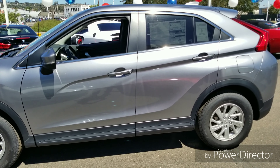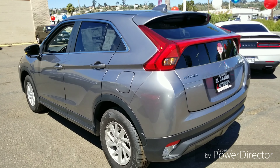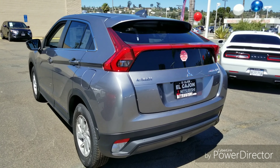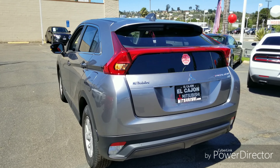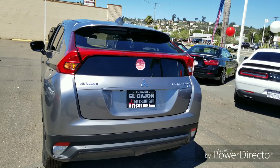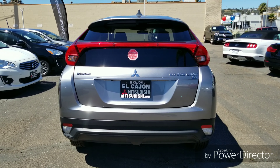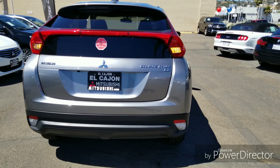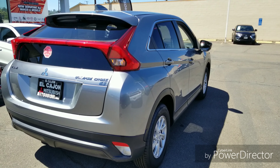Coming around to the back, we find one of the more controversial features — the brake lights, and in particular this bar that goes across the rear window. Personally, I don't mind it at all; it doesn't interfere with vision whatsoever. It actually helps because when you hit the brake, that third brake light in the middle is right at eye level for the driver behind you. You can also see the ES badging indicating this is the entry-level model.